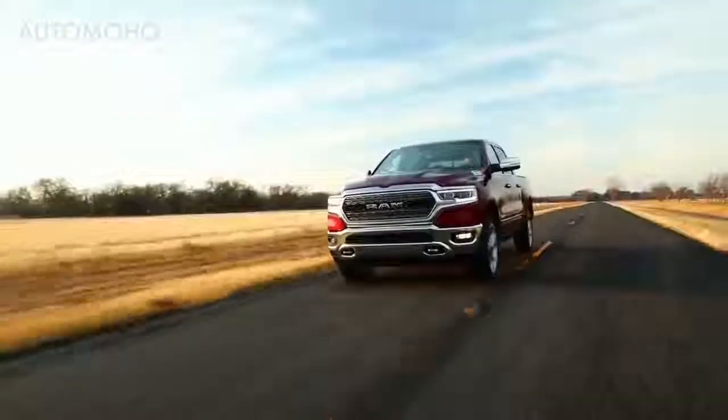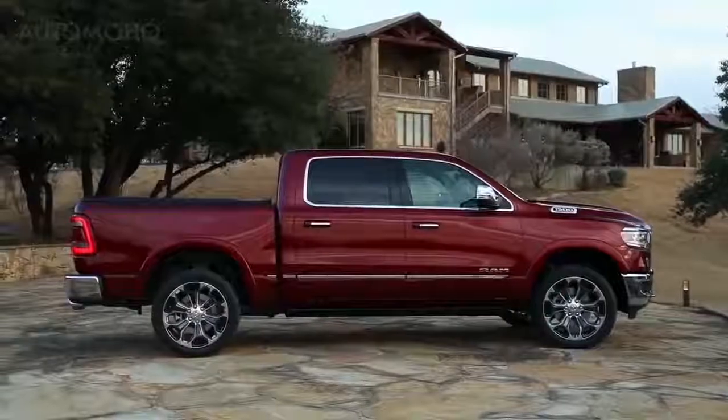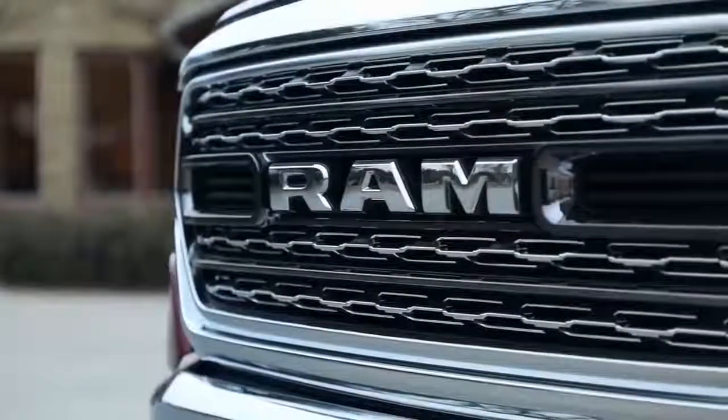A lot of that is due to the four-inch larger crew cab, which translates into a longer wheelbase and longer overall length. The second thing they'll notice is the 22-inch wheel, especially on the Limited — it stands out and it looks great.